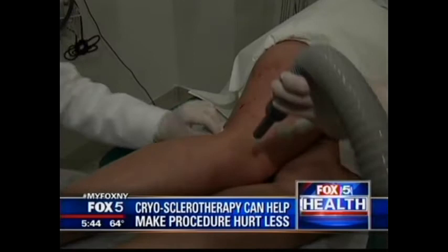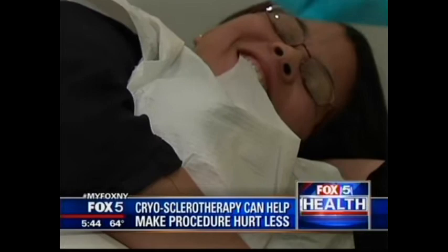He says recently his practice developed a method that makes the procedure virtually painless. It's called cryosclerotherapy. Katie had the procedure done two years ago. Once in a while I'd feel a little pinch, but for the most part I was pleasantly surprised, and it didn't hurt much at all.